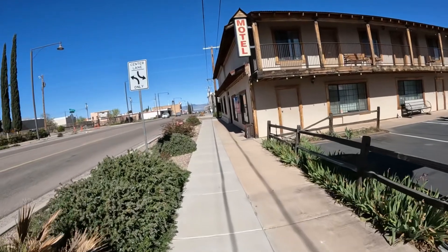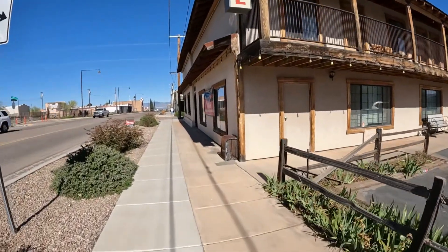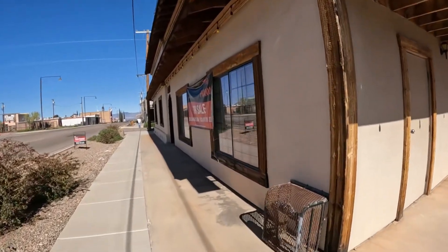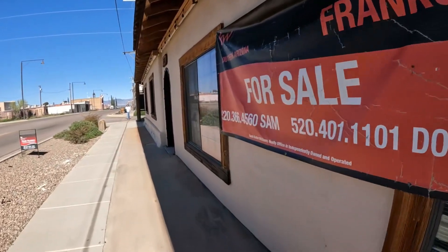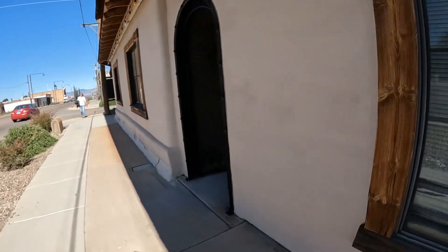Yeah, this place is for sale too. Who stayed here one time? Yes, I did — a million years ago. When tombstone was a drive from Tucson, we'd say we're going to get out of town, get a tombstone. We used to come down here quite a bit though.